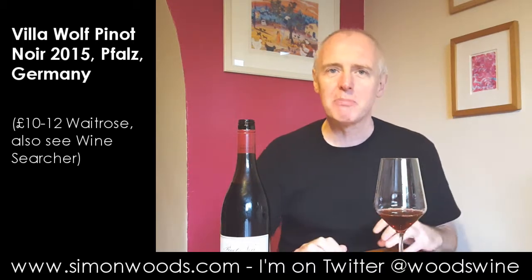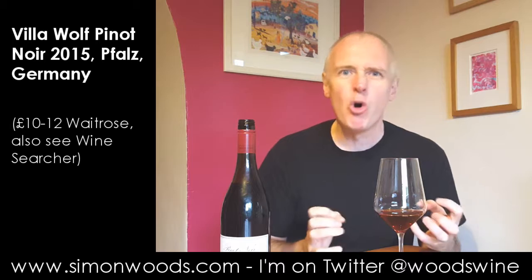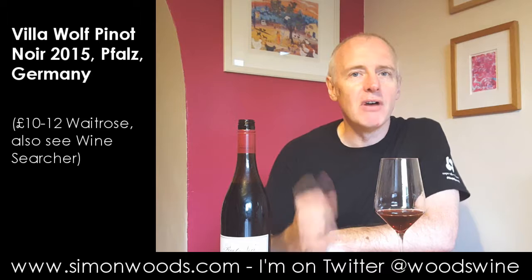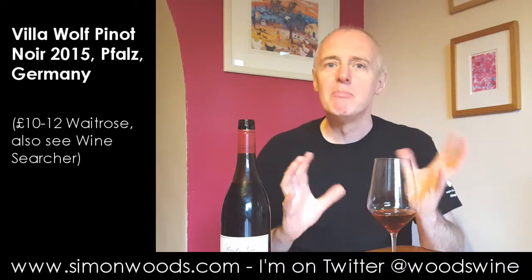When German Pinot Noir started trying to make an impression on the international stage, probably about 25 years ago, the early attempts were a little bit correct and not as pleasure-orientated as people would have liked them to be. Since then, I think a few things have happened — the growers have grown up, the vines have grown up, and between the two of them, more mature vines and more mature winemaking, you're seeing this slow appearance of Pinot Noir finding its allure.